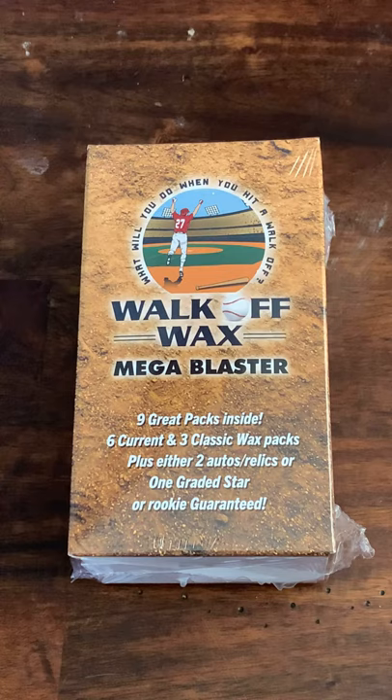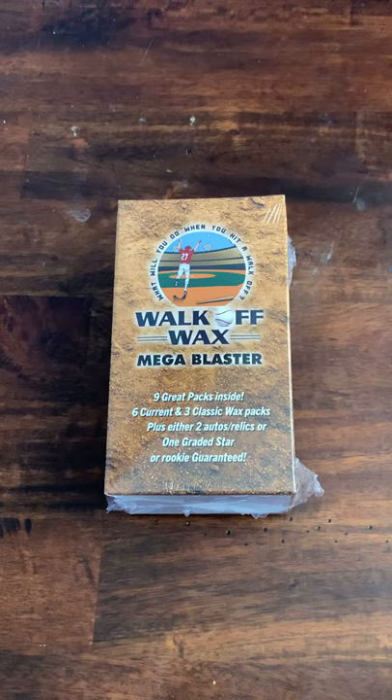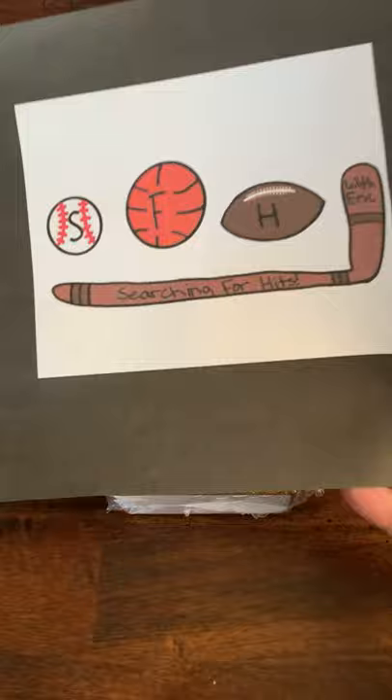What is up everyone, welcome to another brand new video. Super excited about this one — I wasn't expecting to receive this package until Monday and lo and behold it showed up today. This is going to be the Walk-Off Wax mega blaster. I've seen these opened on multiple channels including Jabs and each and every one seems to be awesome. This is Searching for Hits with Eric and I am Eric.